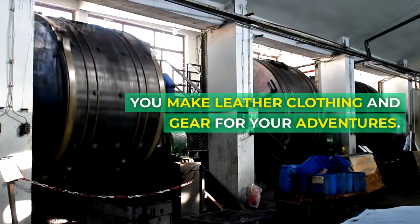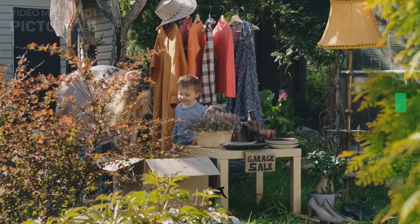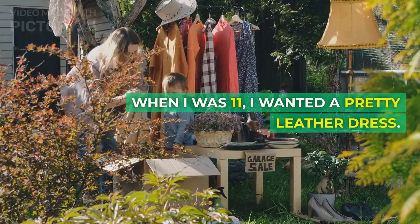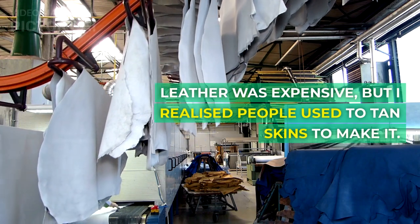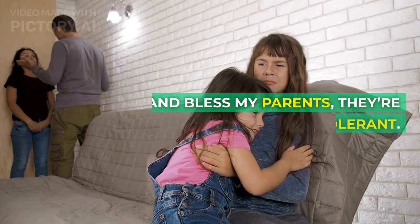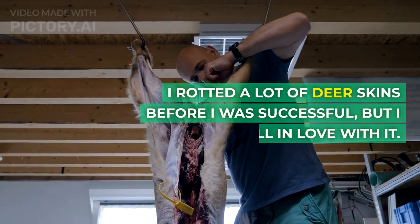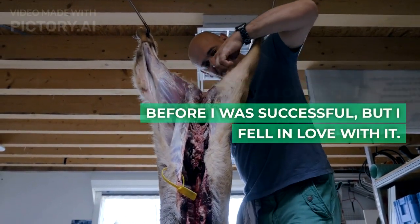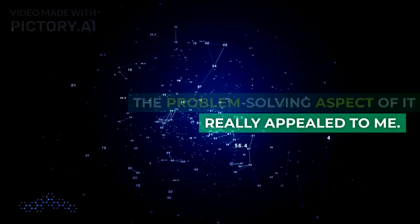You make leather clothing and gear for your adventures. How did that passion begin? When I was 11, I wanted a pretty leather dress. Leather was expensive, but I realized people used to tan skins to make it. And bless my parents, they're very tolerant. I rotted a lot of deer skins before I was successful, but I fell in love with it. The problem-solving aspect of it really appealed to me.